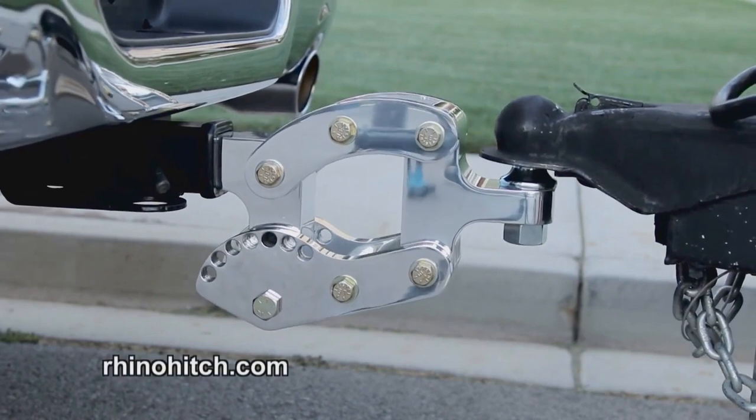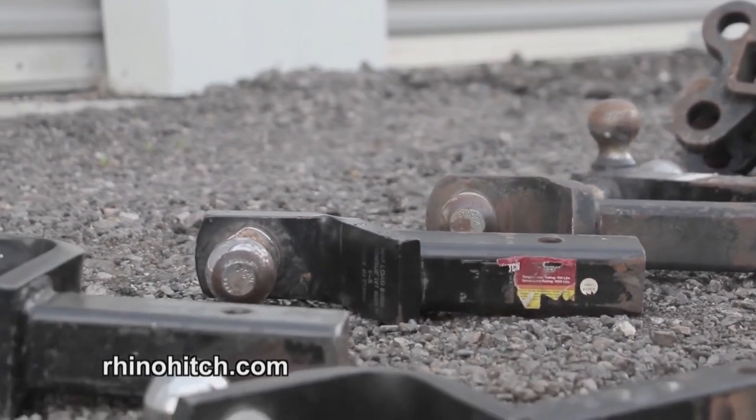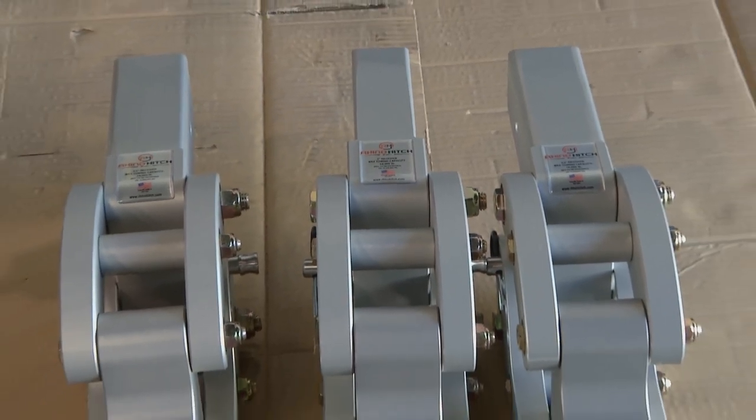Rhino Hitch is a fully adjustable hitch — it goes two inches up and seven inches down. It allows you to adjust up and down with the trailer still hooked to the truck. Your options before were maybe just a straight-out hitch or one that dropped two inches — just a fixed position hitch.